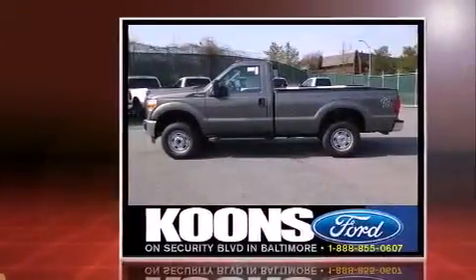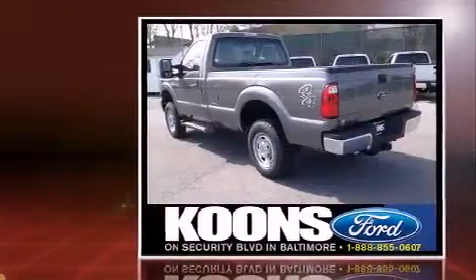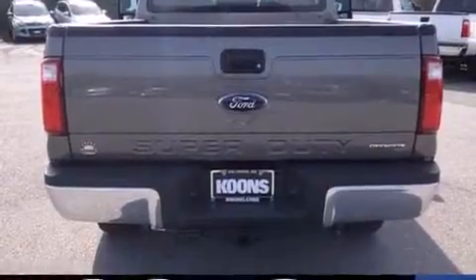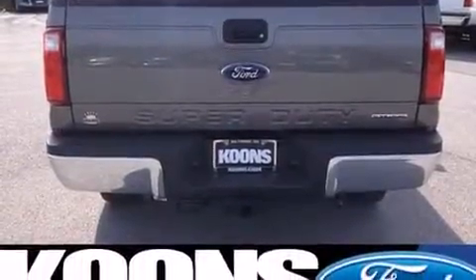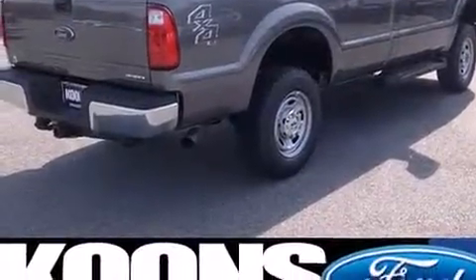Top features include air conditioning, a tachometer, variably intermittent wipers, a rear-step bumper, a trailer hitch, and cruise control. Audio features include a CD player with MP3 capability and four well-positioned speakers.